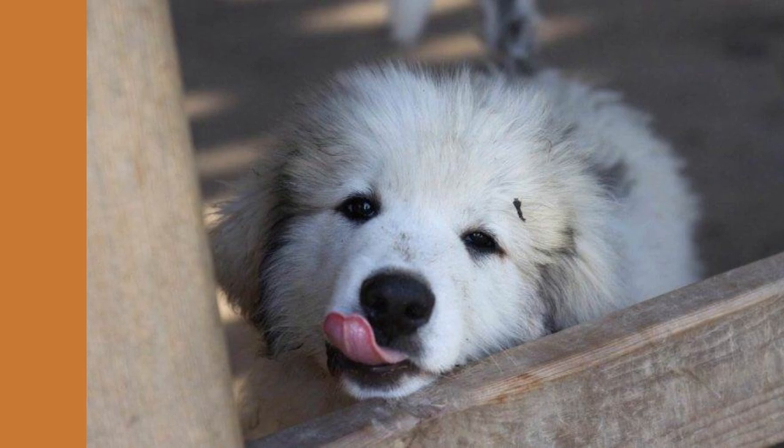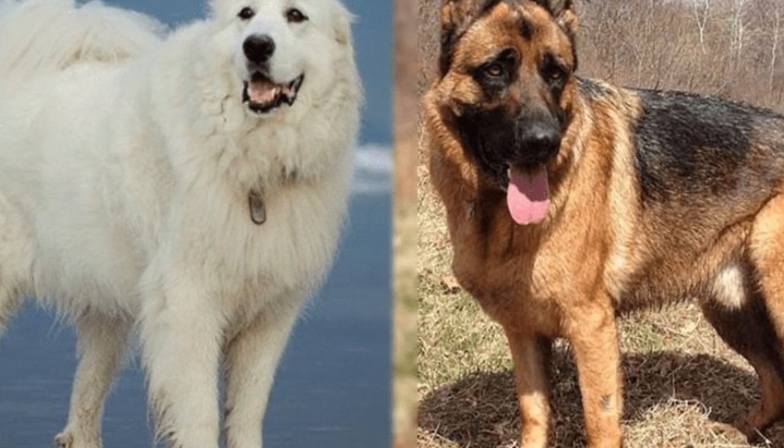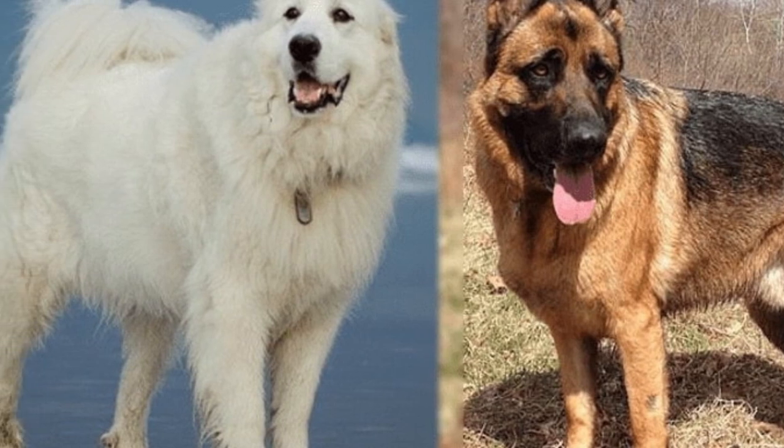A Shepneys puppy purchased from a reliable breeder will cost around $1,000. Designer breeders who specialize in Shepneys may charge more.